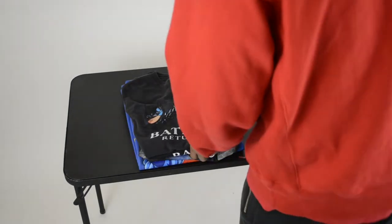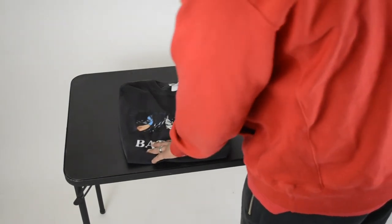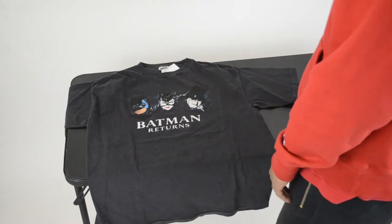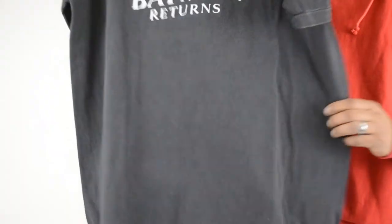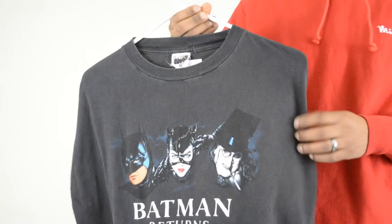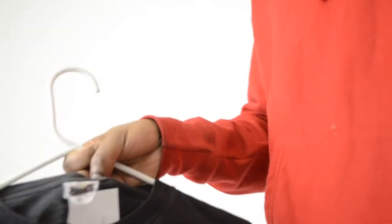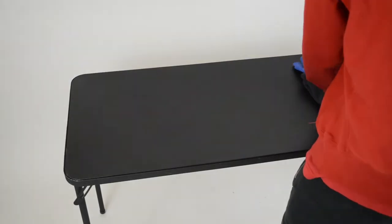Moving on to another pile — starting with my Batman Returns. This shirt has the perfect black wash faded look. It fits just right, nice and flowy. It's Batman Returns with the actual movie character images, not the cartoon version like a lot of them — this has the real people. It's dated 1992, Batman Returns, with the three characters on there. Cool shirt.